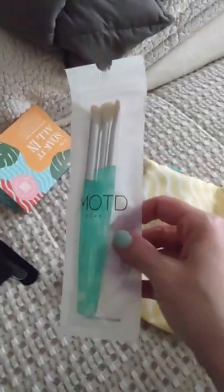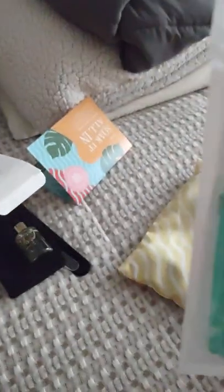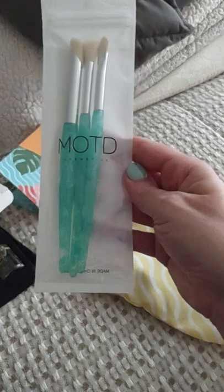We have some very nice makeup brushes. These are from MOTD Cosmetics.